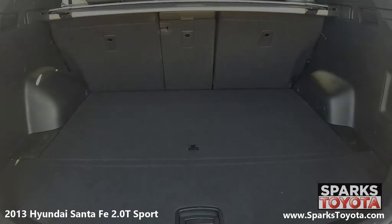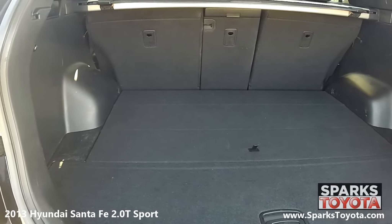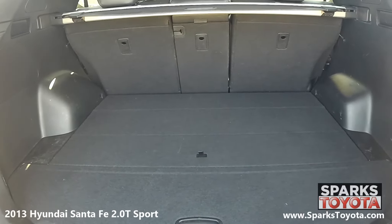Looking to the cargo area, you see that it's very spacious. The back seats fold down for more space as needed. This cargo area also features a cargo cover and cargo lights for packing and unpacking at night.